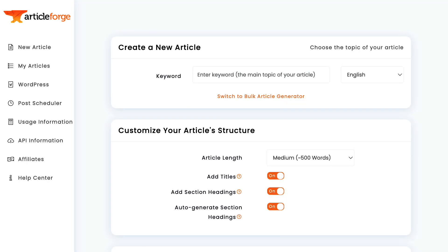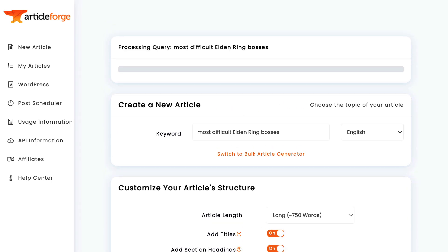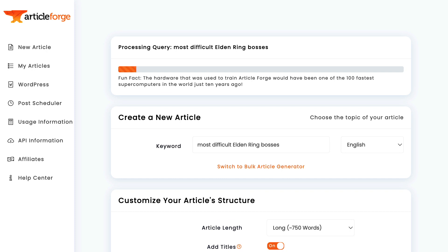Now I want to try an even harder topic — something that even the most advanced AI algorithms still struggle to write about. I'm entering the keyword: Most Difficult Elden Ring Bosses. Elden Ring is a brand new video game that was released earlier this year. All of the information about it is brand new, which means that most AI algorithms don't know what it is, let alone what all the most difficult bosses in the game are.